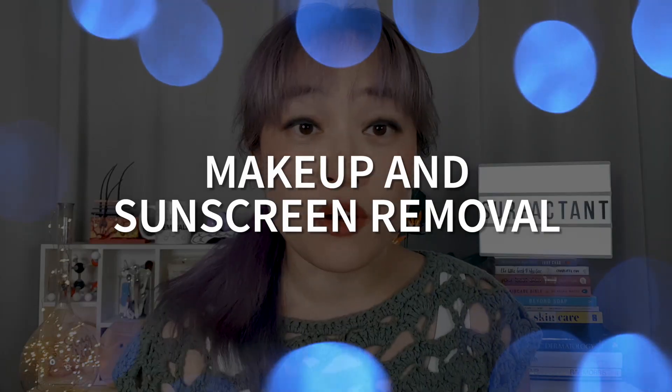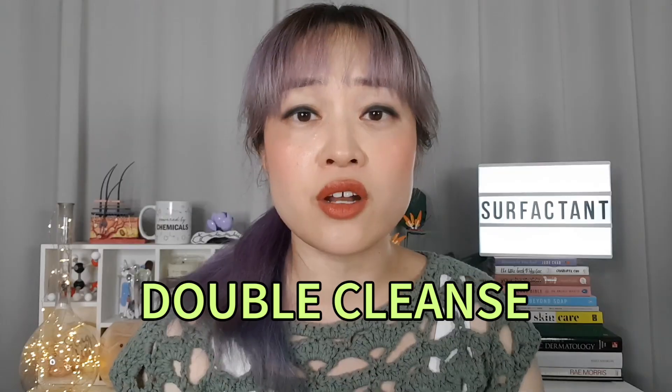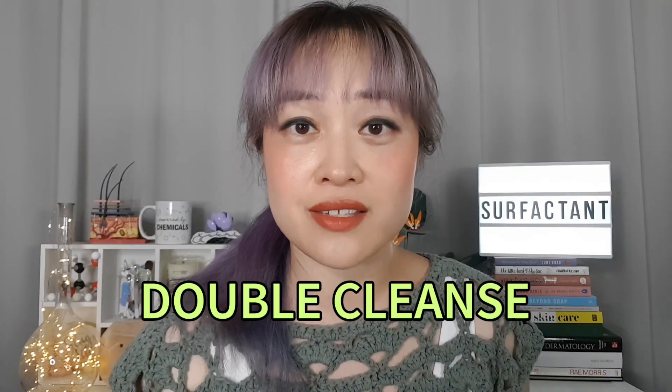So one cleanser is all you need for a very basic cleansing routine, but you can also add steps before and after. If you wear makeup or a very resilient sunscreen, you might want to use other products to get them off first. A lot of people prefer to double cleanse — very popular in Asian-style skincare routines — where you wash your face twice, usually with two different cleansers. Most commonly you start with an oil-based cleanser like a cleansing balm or cleansing oil.